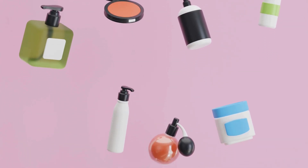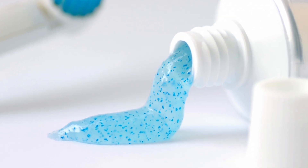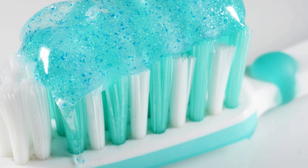Like many products, toothpaste isn't without its controversies. One of the biggest concerns revolves around microplastics. Some toothpaste formulations previously included microbeads, tiny plastic particles that could pass through water filtration systems and pollute oceans.